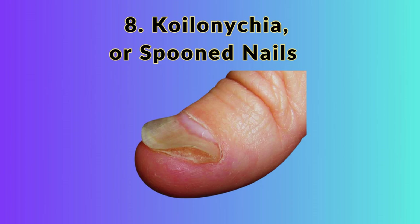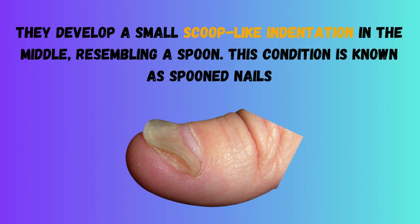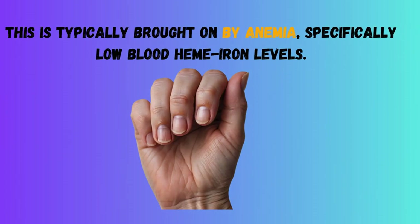8. Koilonychia, or Spoon Nails. When your nails begin to bend backward, they develop a small scoop-like indentation in the middle, resembling a spoon — a condition known as spoon nails. This is typically brought on by anemia, specifically low blood heme-iron levels.